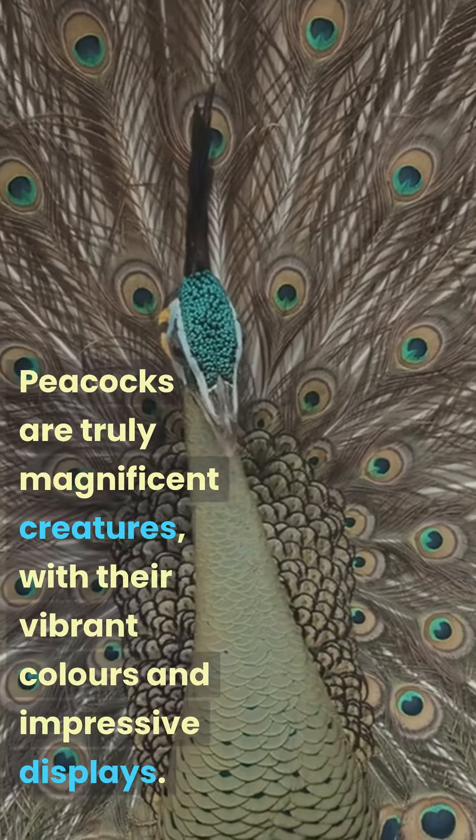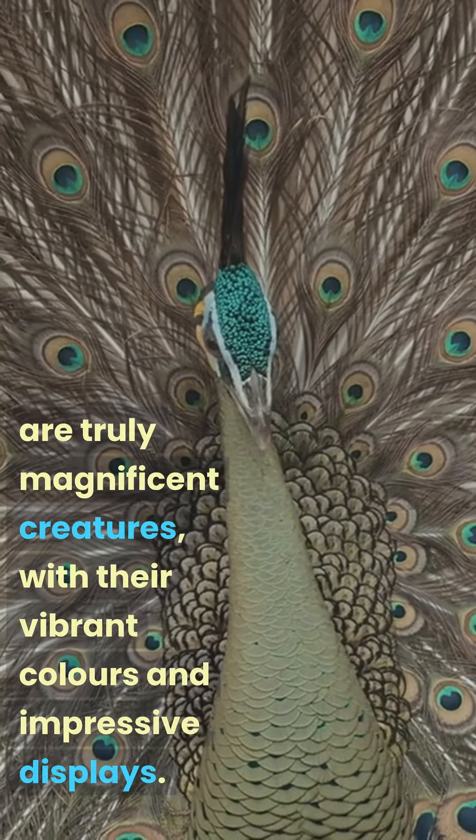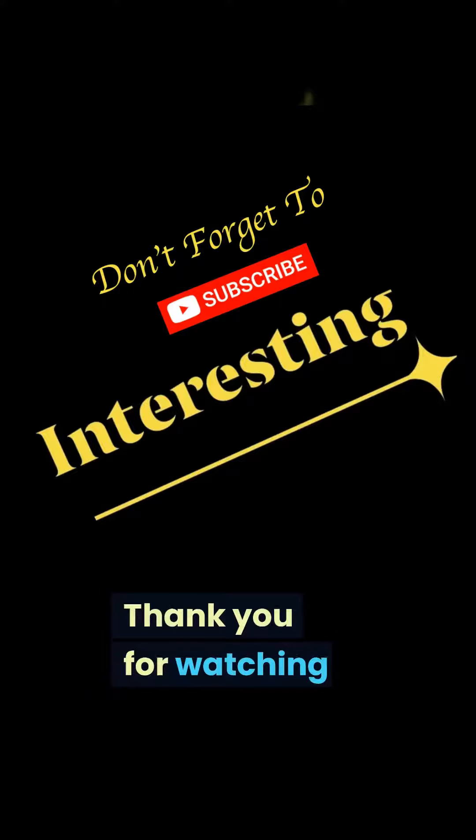Peacocks are truly magnificent creatures, with their vibrant colors and impressive displays. Thank you for watching.